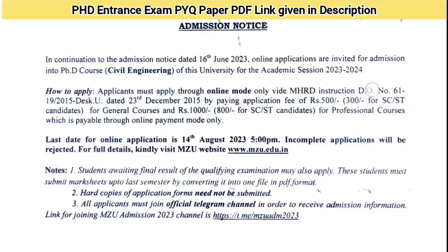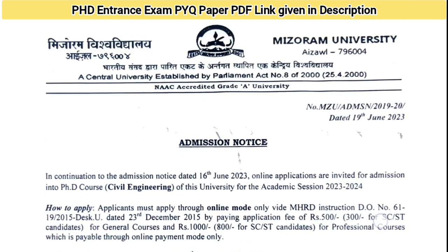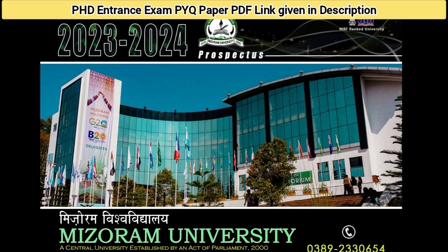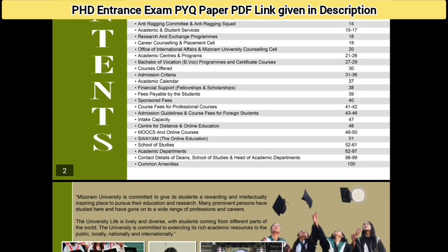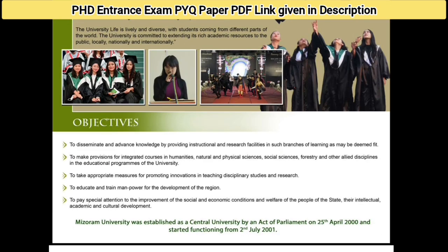The eligibility is 55% marks in the relevant subject. SC/ST and PWD candidates get a 5% relaxation as per UGC regulations. For engineering subjects, the requirement is 60% marks, or 55% for SC/ST. Since it is a central university, non-NET fellowship will be available. There may also be additional fellowships — more details will be found in the application form. The prospectus has full details including fee structure and department-wise programs.